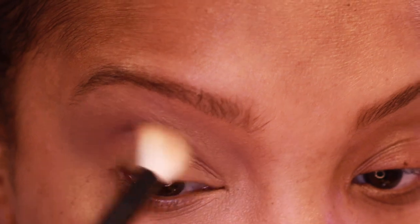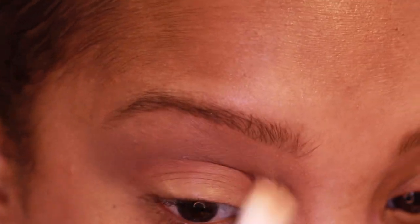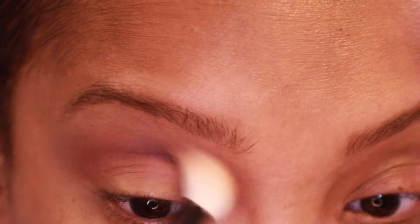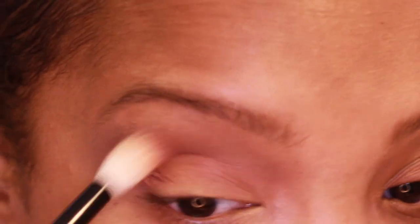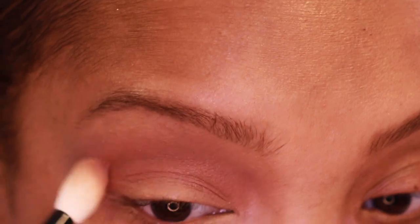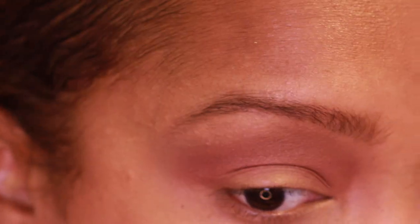Going in with the same number 16 brush, wiped it off, I'm going in with the shade Rose Dusk and blending it in the crease. This gives off a more pinky feel. This shade is not a matte but it's one of her smooth satin formulas that you can put in the crease — similar to how shades in Mothership 2 or Mothership 6 work. It's not matte but it's a fine satin shade where you can throw it in the crease for extra definition.